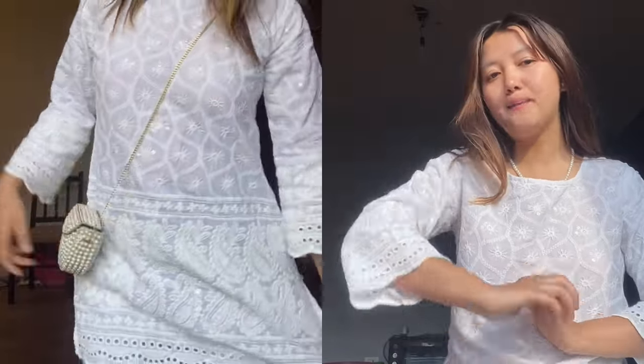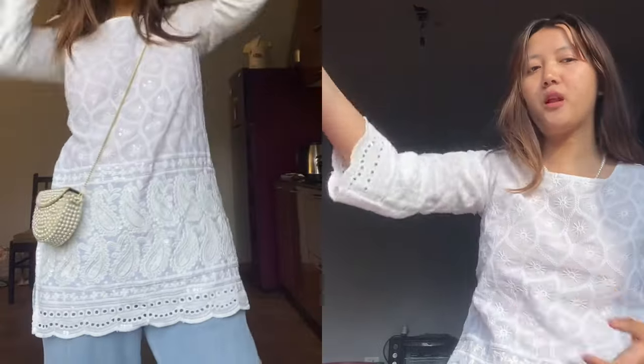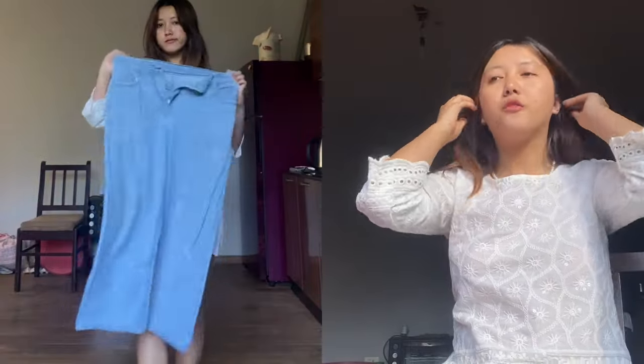I got this kurti for rupees 354 only. A proper reel of this will also be available on my Instagram, where I'll show you the complete get-the-look - the pants, juttis, whatever. I'll give links to all of that in my Instagram reel. This is perfect for summer - very nice and very affordable, so you can definitely go for this one.